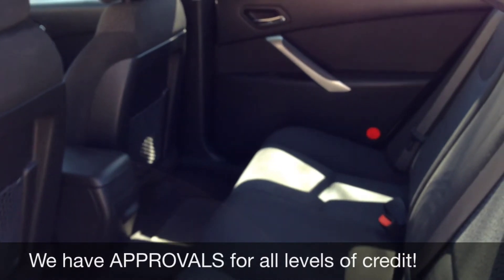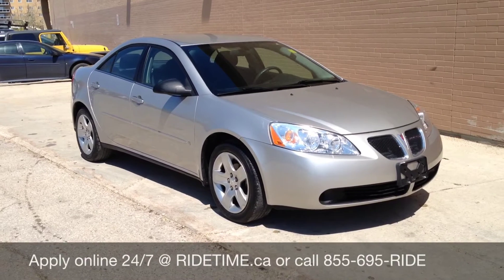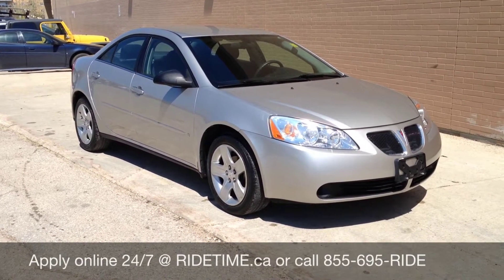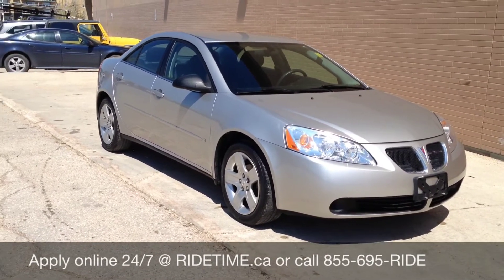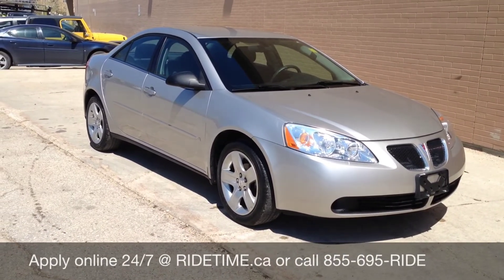Now let me tell you how you can qualify for our Carter Bill program. This vehicle does qualify for our Carter Bill program. To qualify yourself, you need to make $1,450 a month with four deductions, have a valid driver's license, and have had a job for at least a month. If you meet all three of these criteria, then you're approved for a car loan.